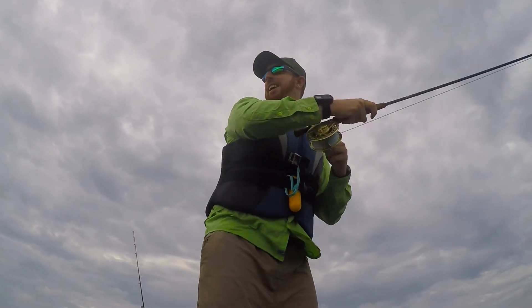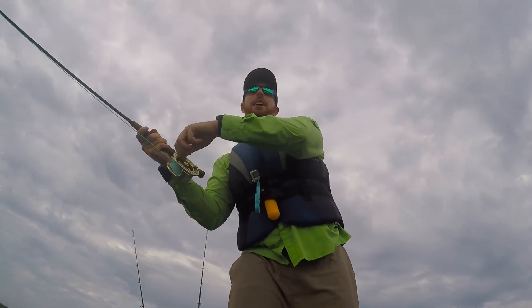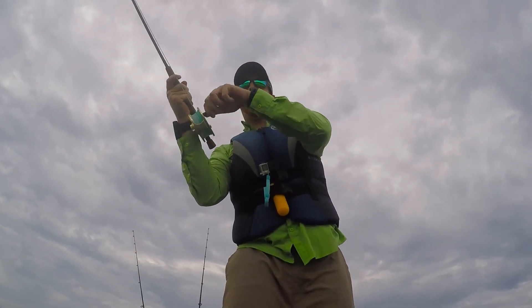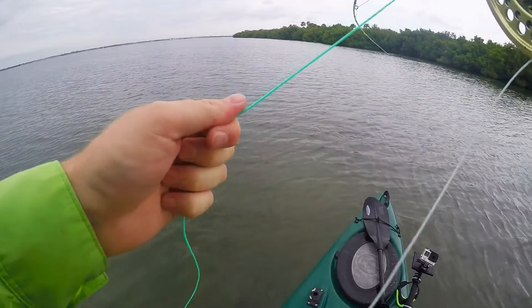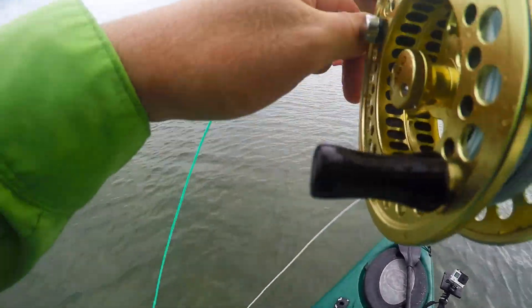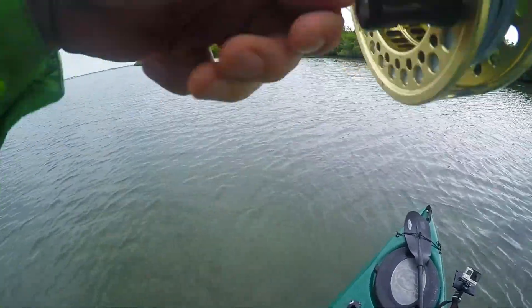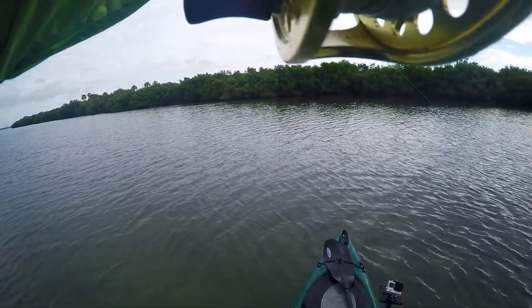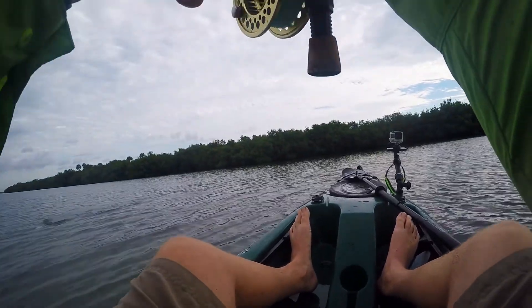All right, we got a fish on the fly. A little shark went after him — hope he's still intact.